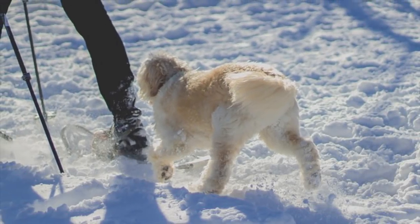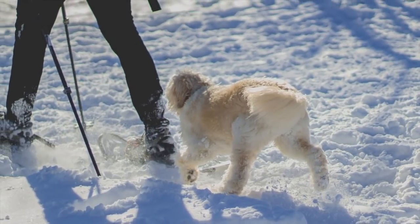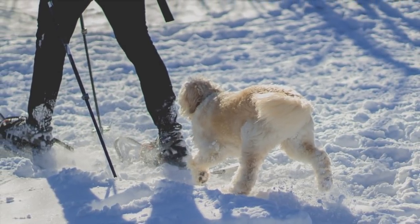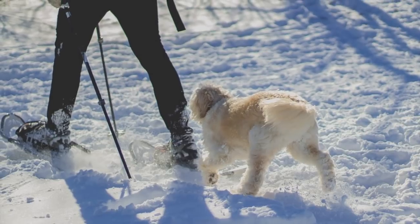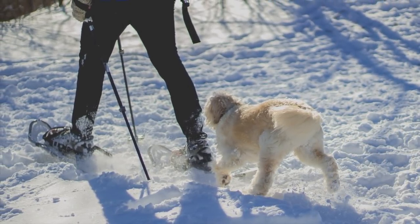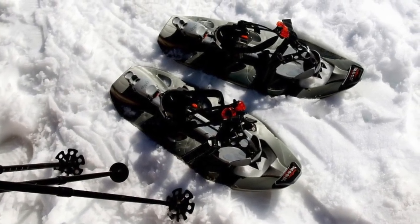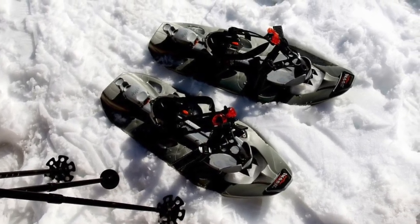The snowshoe is a brilliantly simple invention that distributes our weight across a larger surface, allowing us tiny-footed humans to walk across the snow without sinking into the white mush. It's a clever creation that showcases the ingenuity of modern man. But while snowshoes are great, wouldn't they be even better if evolution had simply taken care of that for us?